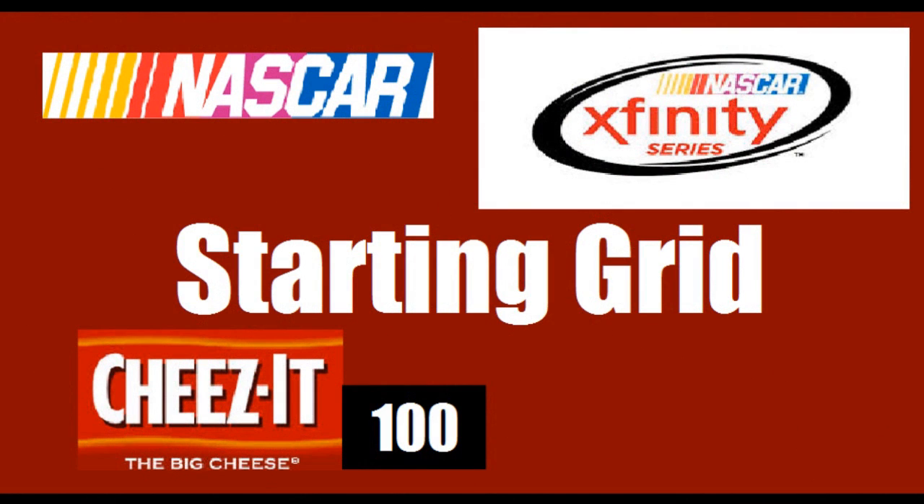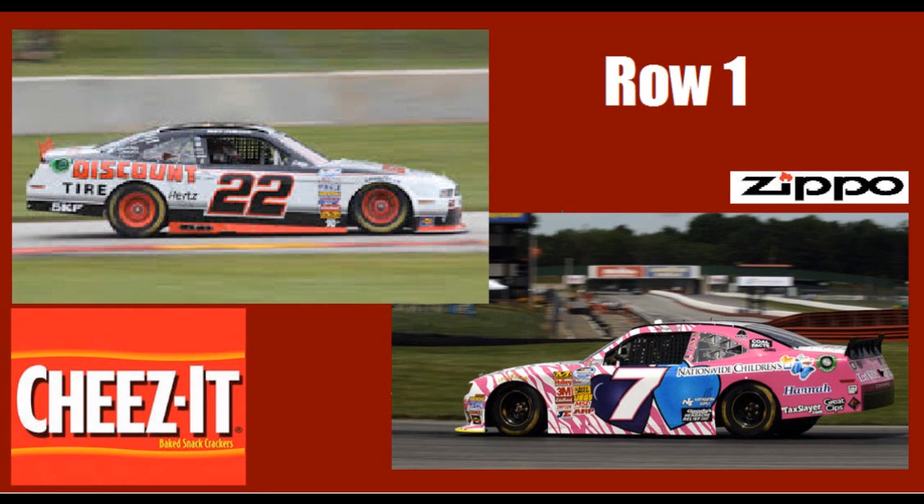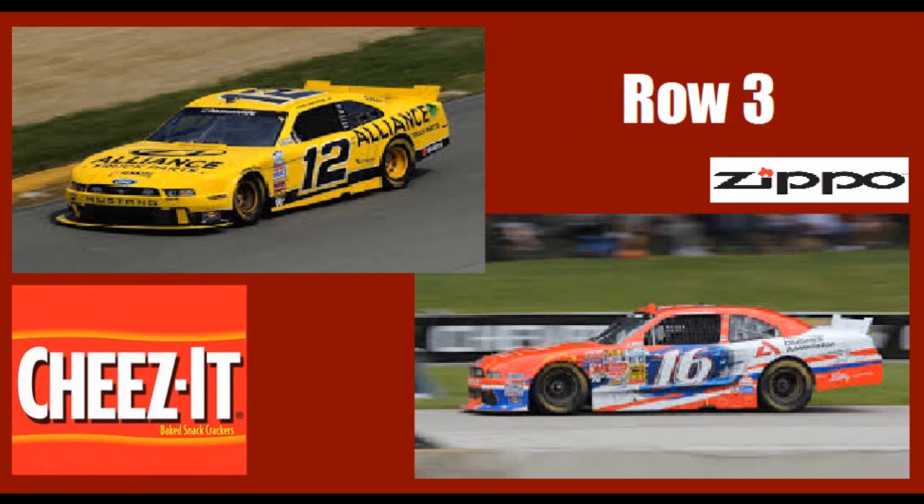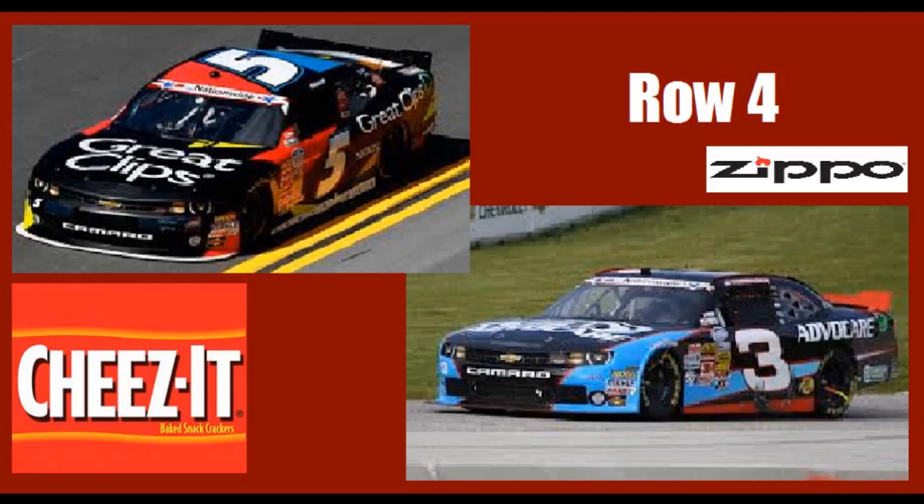Let's take a look at the starting lineup for today's broadcast. On row one is A.J. Allmendinger and Regan Smith. On row two is Brendan Gong and Max Pappas. On row three is Sam Hornish Jr. and Ryan Reed. On row four is Ron Fellows and Austin Dillon.